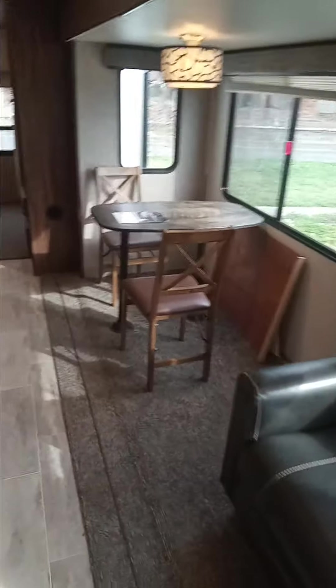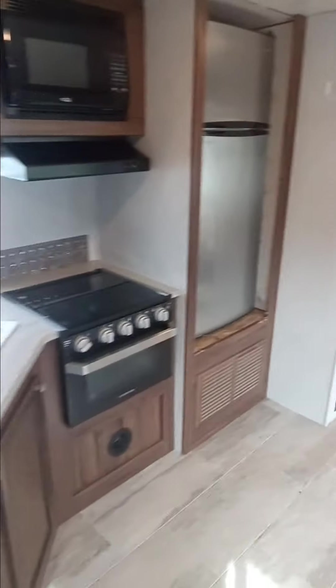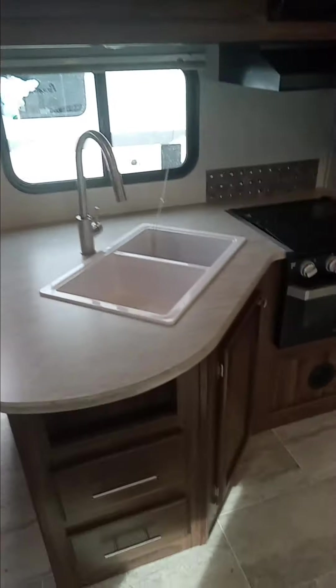Sofa, overhead storage, freestanding dinette, fully electric 12-volt fridge, sink, oven.